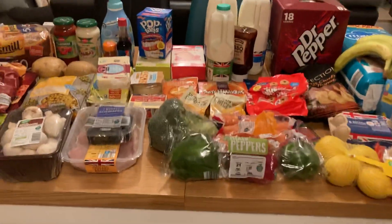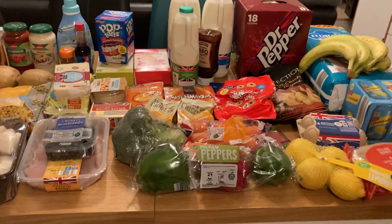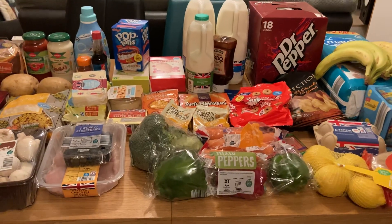Hello everyone and welcome back to my channel. I've just been and done an Aldi haul so I thought I'd show you what I've got.